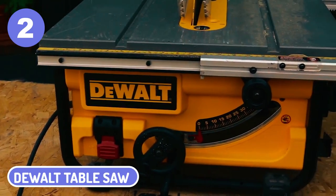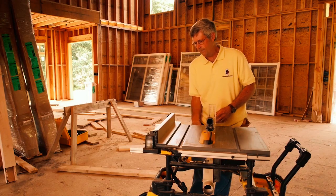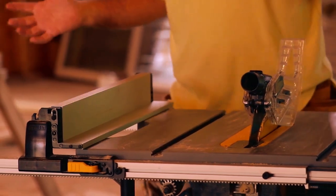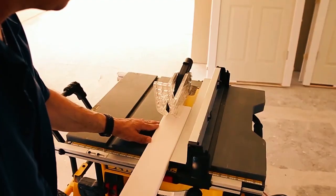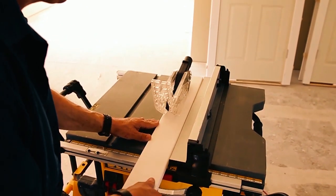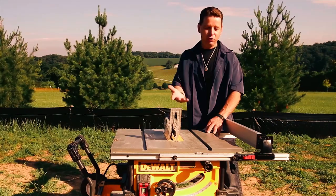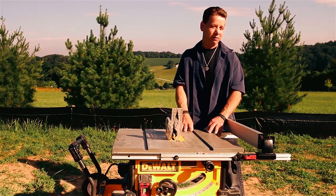2. DEWALT Table Saw. For those who are looking for a table saw that is versatile and easy to use, the DEWALT 20-inch is a good option. The blade can be tilted up to 45 degrees in any direction, providing enough flexibility for any project. It comes with several accessories like an aluminum rip fence, miter gauge, and wrenches to make installation or adjustments quick and easy.